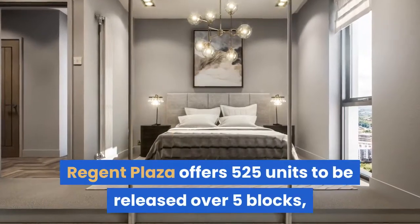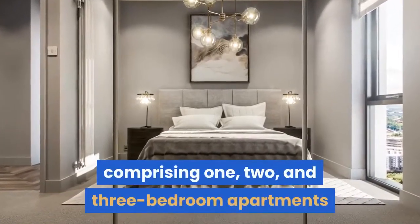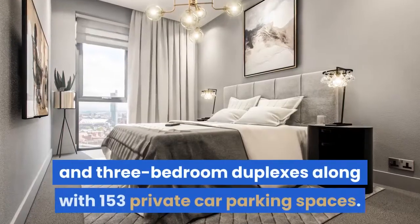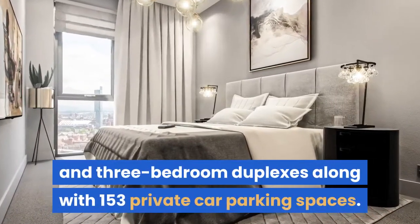Regent Plaza offers 525 units to be released over five blocks, comprising one, two, and three bedroom apartments and three bedroom duplexes, along with 153 private car parking spaces.